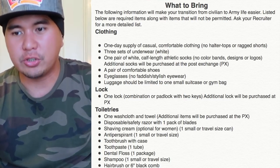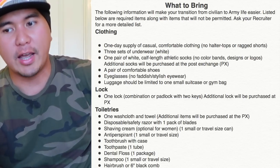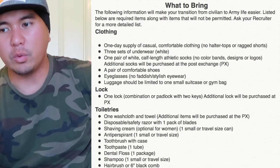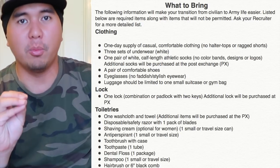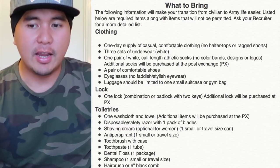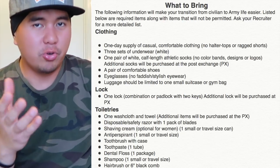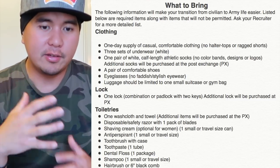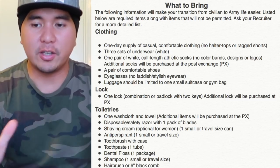The following information will make your transition from civilian to army life easier. Listed below are required items along with items that will not be permitted. Ask your recruiter for more detailed lists. This is just what I use and if you want to adapt and use this format, go ahead, but always ask your recruiter or someone who's preparing you for your packing list.